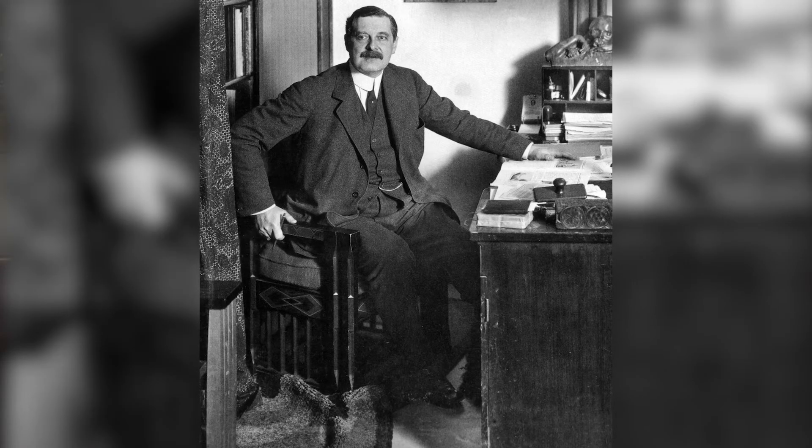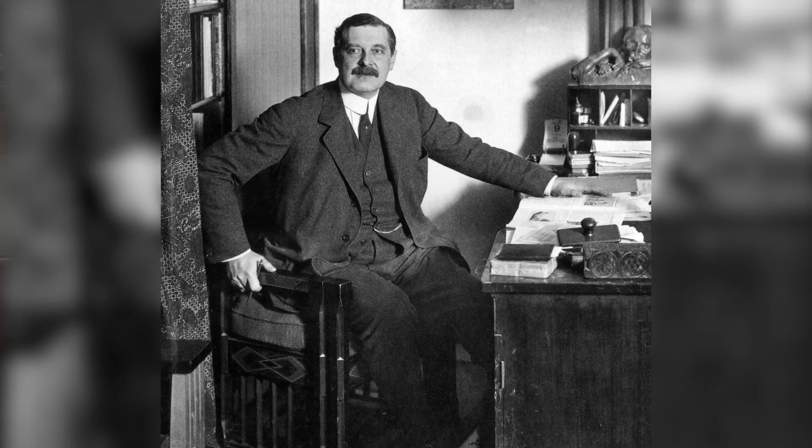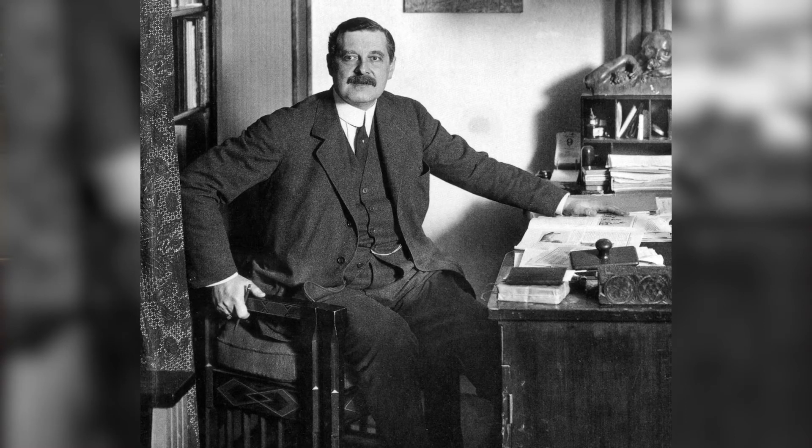In 1907 he was hired by a German electrical conglomerate called AEG to design a complete corporate identity for them — probably one of the first, if not the first, industrial designers to do that.